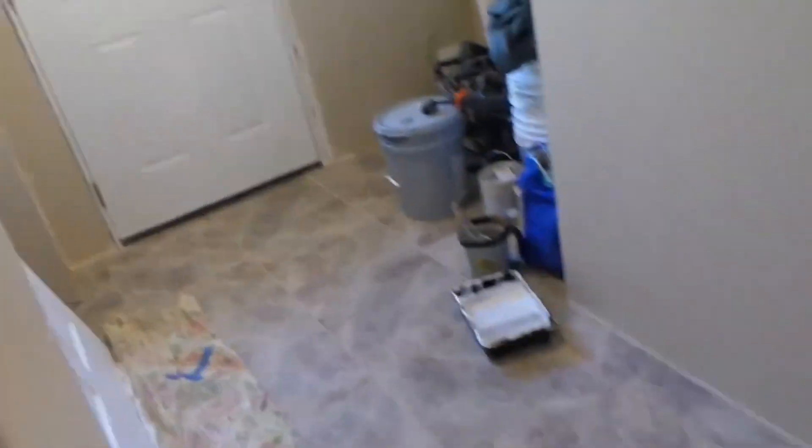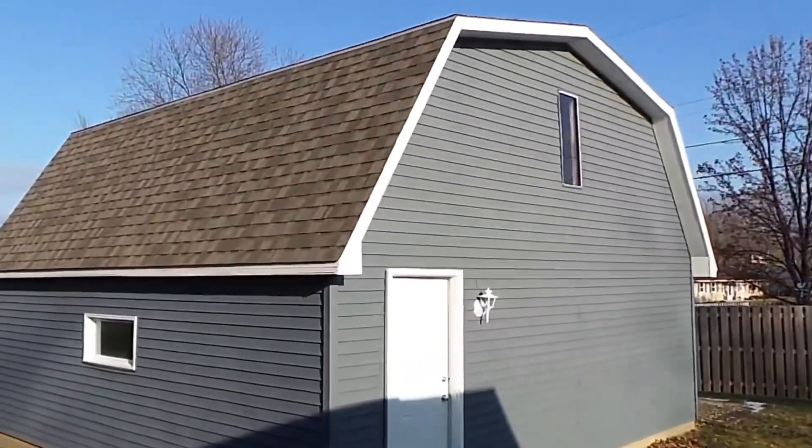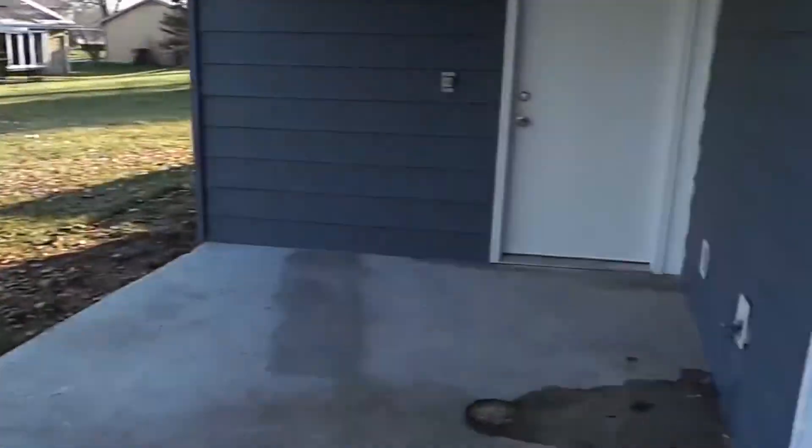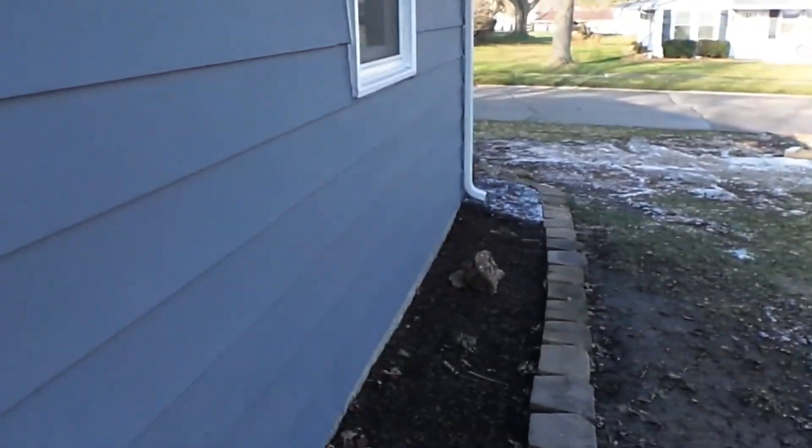Outside we still have landscaping, but our barn's all done. It doesn't look good and we need to work on our shed, but all in all it's getting better.